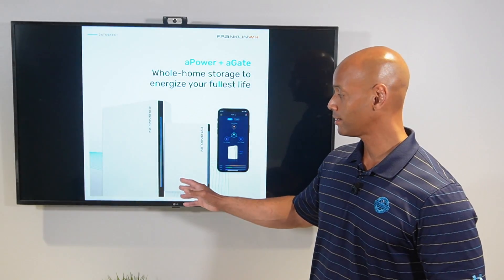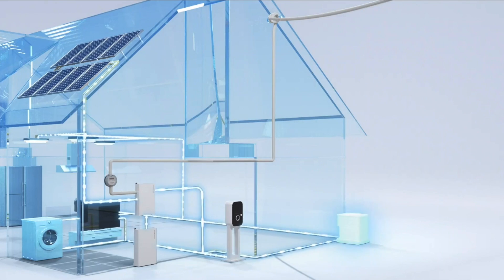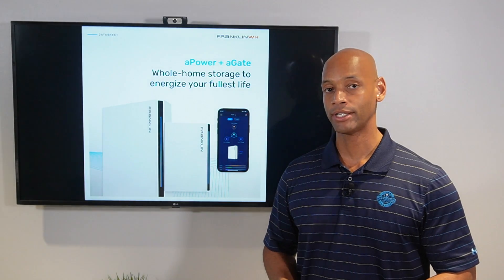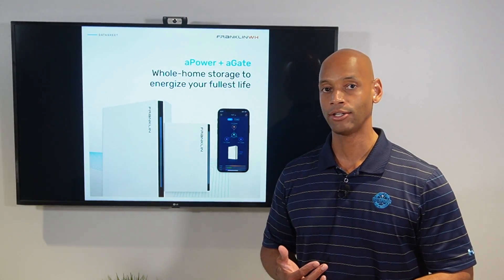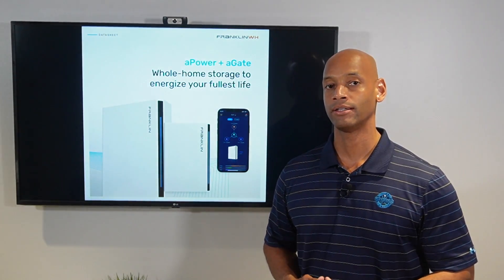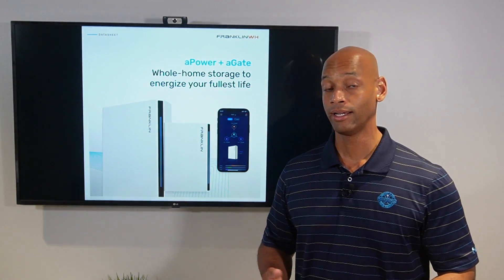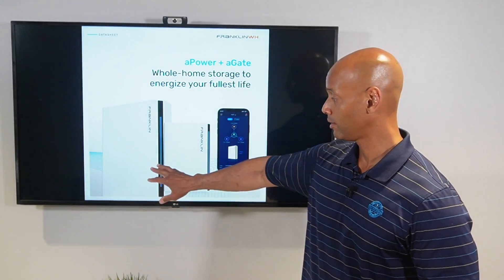Franklin's claim to fame is that you can back up a four-ton air conditioning unit using a single battery alone. If you look at the other home batteries — whether Tesla Powerwall, SolarEdge Energy Bank, or Enphase IQ battery — none of them can run central air conditioning on a single battery. In fact, some struggle to run it on two batteries, but Franklin can do it with just one.